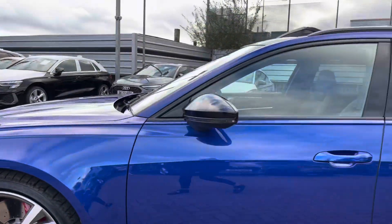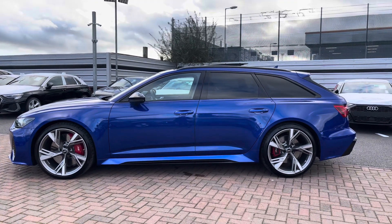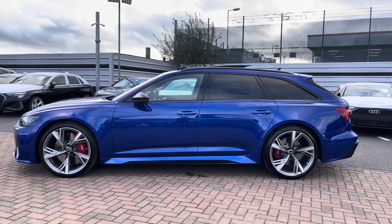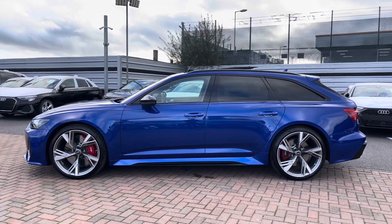Further up, we've got the gloss black wing mirrors, as well as the gloss black window surrounds and roof rails, and the privacy glass to the rear and rear side windows, which really adds to the side profile of this vehicle, as well as the panoramic glass sunroof, which is currently open.